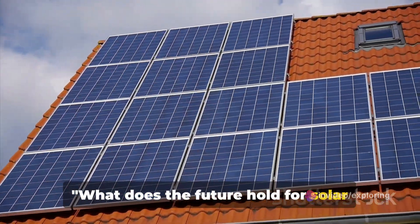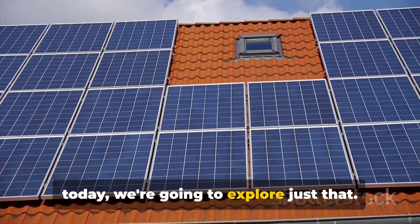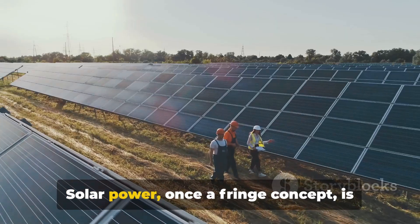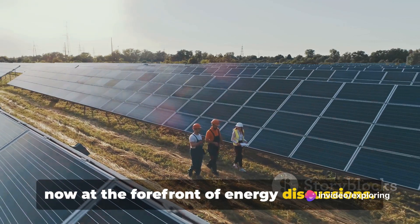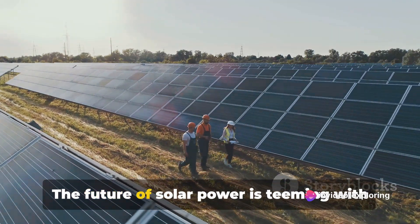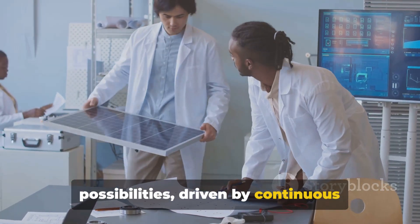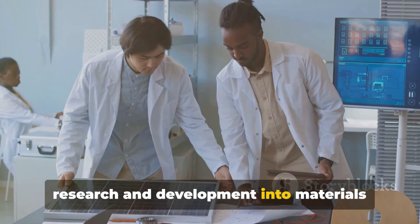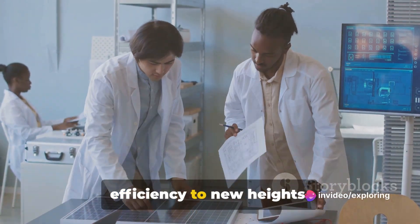What does the future hold for solar power? A question on many minds, and today we're going to explore just that. Solar power, once a fringe concept, is now at the forefront of energy discussions. Yet there's so much more to come. The future of solar power is teeming with possibilities, driven by continuous research and development into materials and designs that could take solar cells' efficiency to new heights.